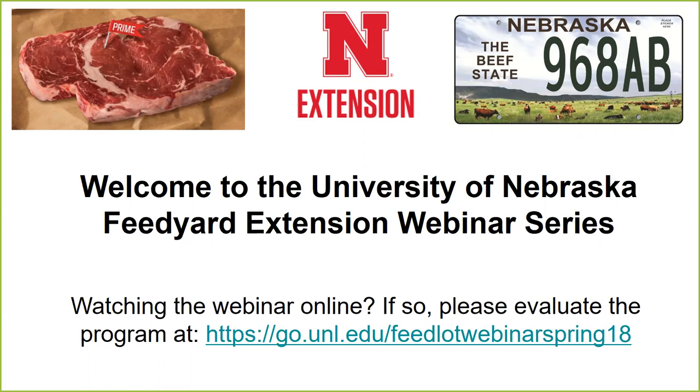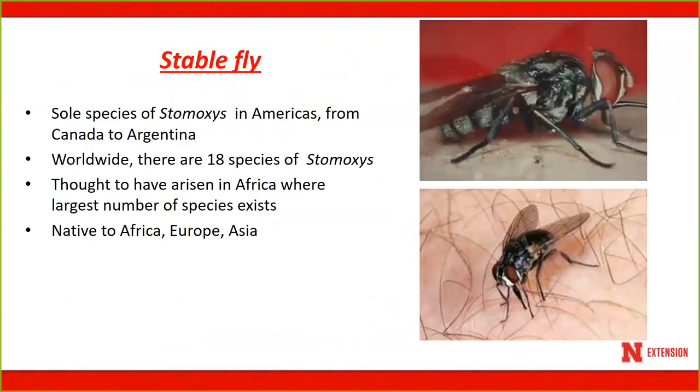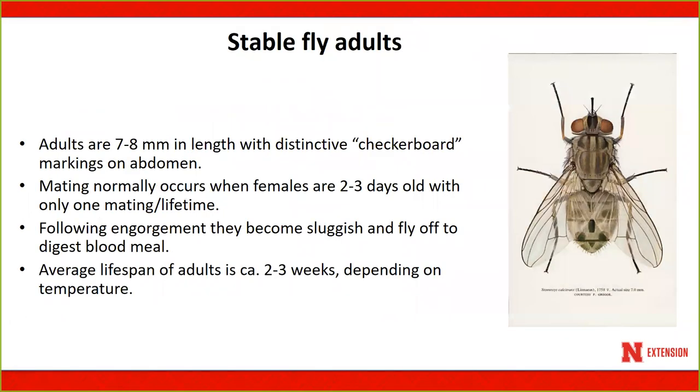We'll start right in with the types of flies found at feedlots and confined facilities. The two primary fly species are stable flies and house flies. The stable fly is a species brought over about 250 years ago from European and African countries, and we have just a single species here in North America. It is a very distinctive blood-feeding fly, about a quarter of an inch in length, with very distinctive checkerboard markings on its abdomen.